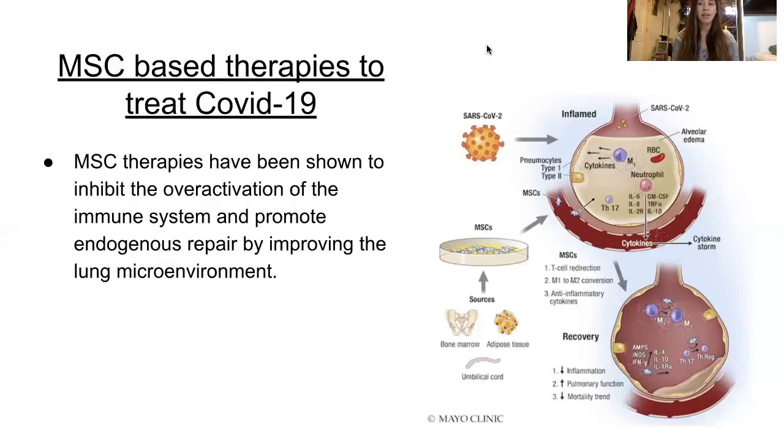Another study, which used umbilical cord MSCs, also proved effective. The patients administered human umbilical cord MSCs had a 0% mortality rate, whereas the placebo control group had a 10.34% mortality rate. There was a decrease in C-reactive proteins, and the oxygenation index returned to normal levels faster than the control group. The lymphocyte count also returned to normal relatively faster than the control group.